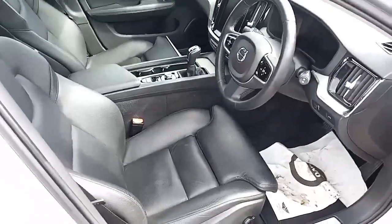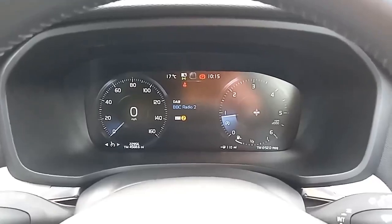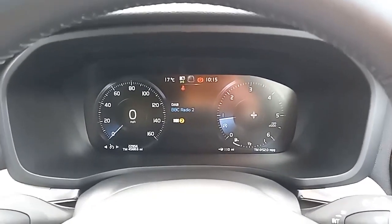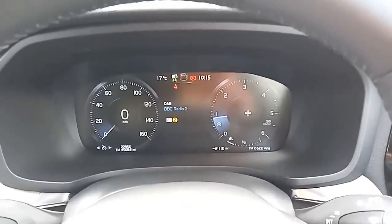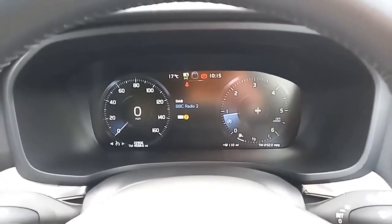Just like the passenger seat, it has a two-stage memory setting for the driver's seat. Sitting in the driver's seat, it really is a pleasant place to be. You've got the digital analogue speedo in a digital format, and you can also see the radio station selector in the middle — you can choose to have it as a plain display or with the map.